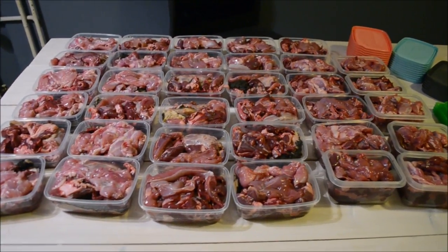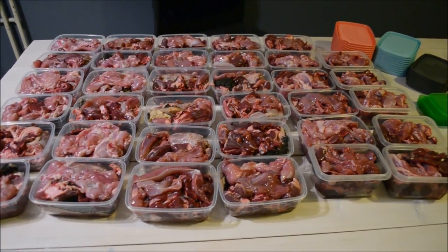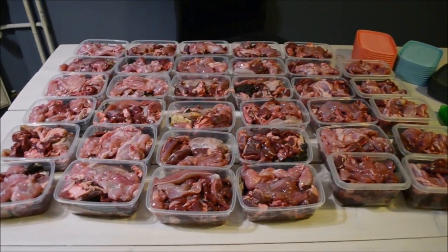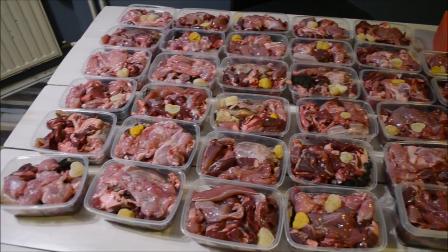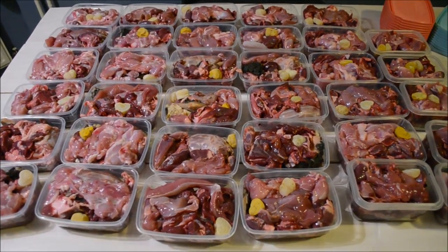I've got some supplements left — bone broth and golden paste — that I will spread out over all of these meals and then I will put on the lids and store them in the freezer. Golden paste and bone broth have been added, so I will now put on the lids and put the meals into the freezer.